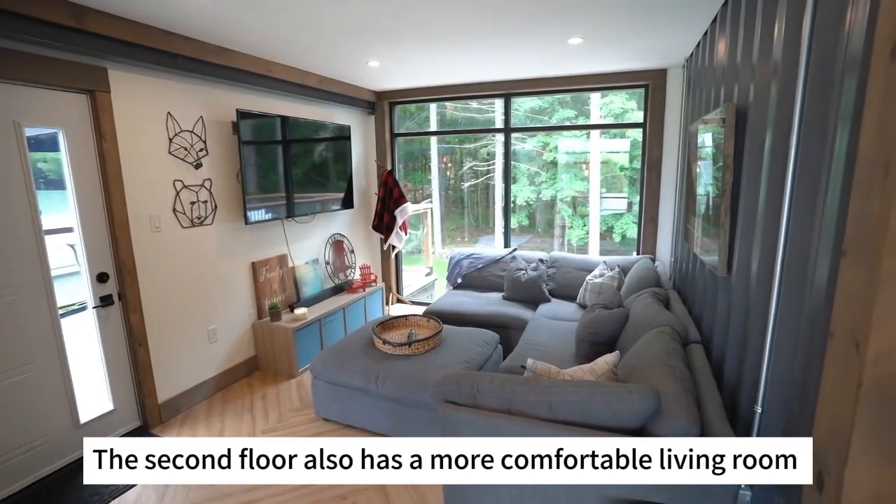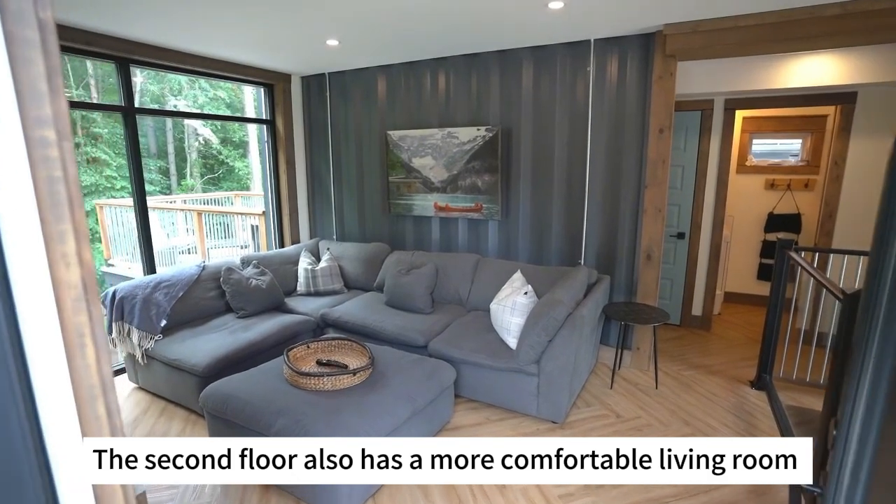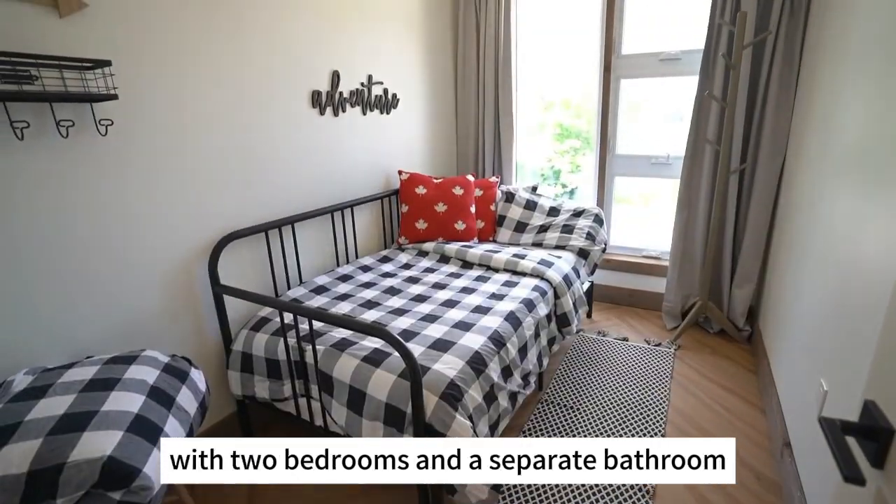The second floor also has a more comfortable living room with two bedrooms and a separate bathroom.